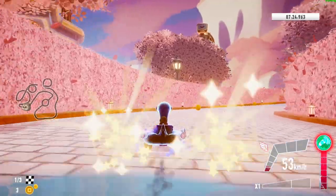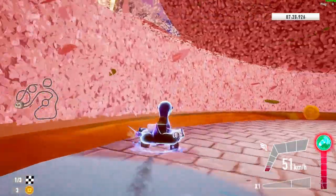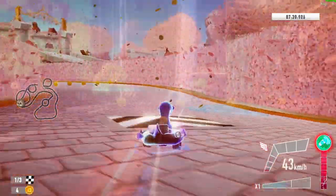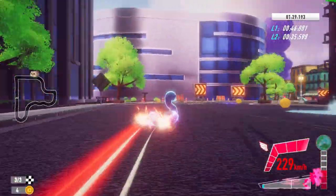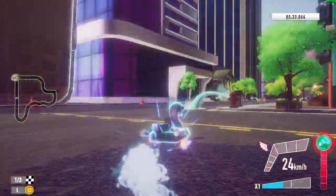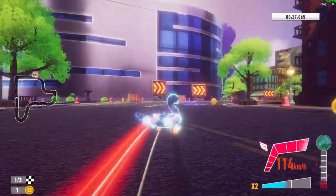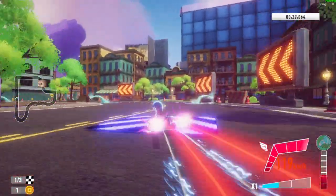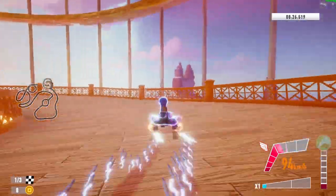Peanut utilises the power of water, and so his first ultimate is Water Rider. On specific tracks, water puddles and other terrains can slow you down. Water Rider is a unique ability that allows Peanut to make these water puddles and any other slow-down area effectively a high-powered boost pad. So choosing the right map is crucial to your success — places that weren't optimal before now become the best part of the track.